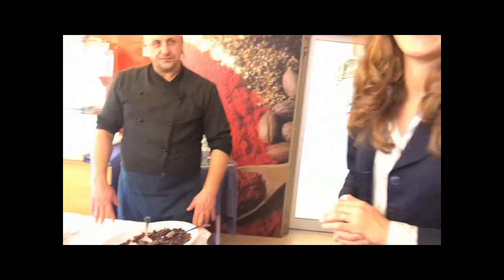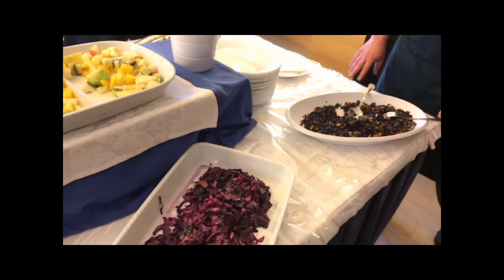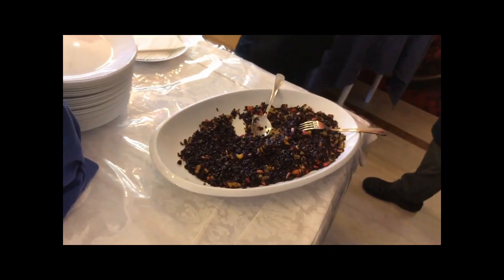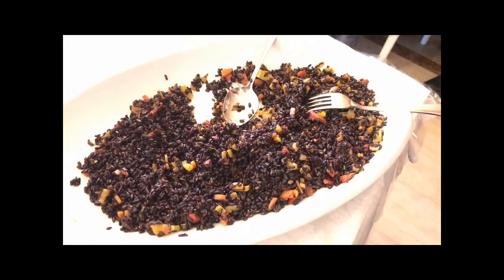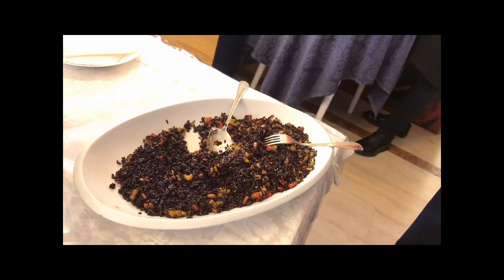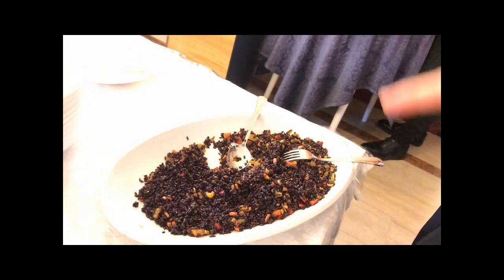Okay, poppy seeds. Now what's this dish? I really love this — this is like a black rice. I love the black rice with vegetables. That was good.